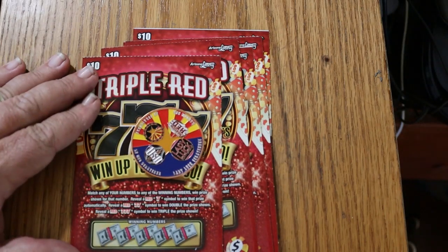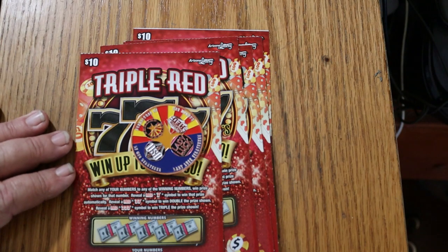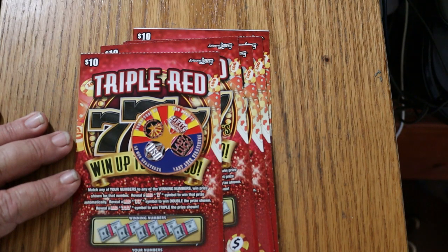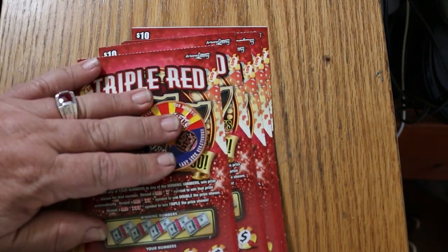We're going to see if we can do that again or something like it. Anyway, it's a simple match your number game. Find the red 7, win the prize. Two 7s, double the prize. And three red 7s, triple the prize. The odds are 1 in 3.48. I've got tickets 11 descending down to 6, and the book number is 205-496. So, we'll get underway right now with ticket 11.